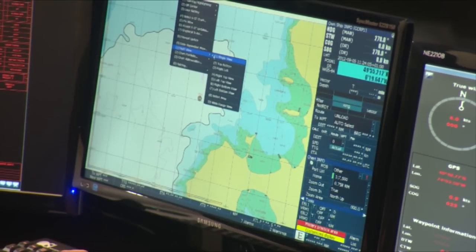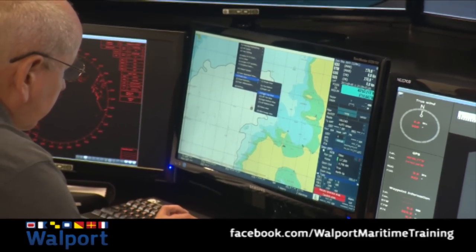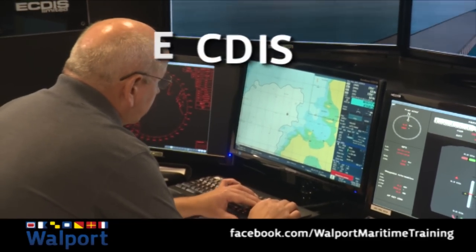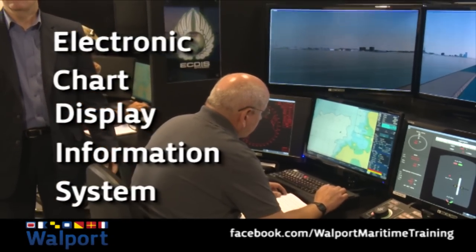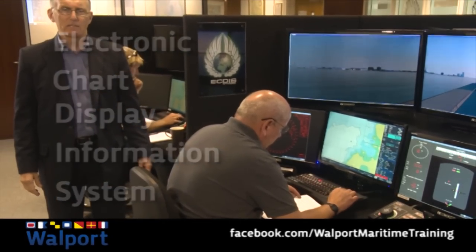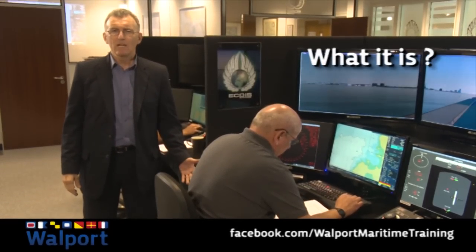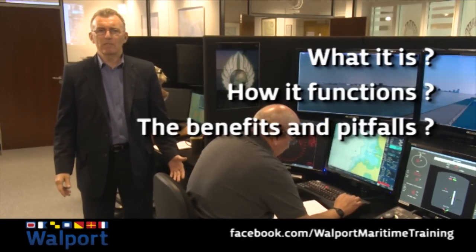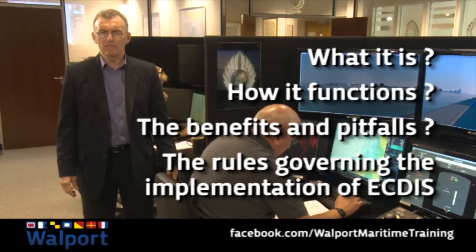The world of maritime navigation has seen some major developments over the years, but none as radical as the introduction of ECTIS. ECTIS brings together the whole spectrum of navigational aids thus far. With a system so revolutionary, it's not surprising that there's a good degree of confusion – what it is, how it functions, the benefits and pitfalls, and the rules governing the implementation of ECTIS.